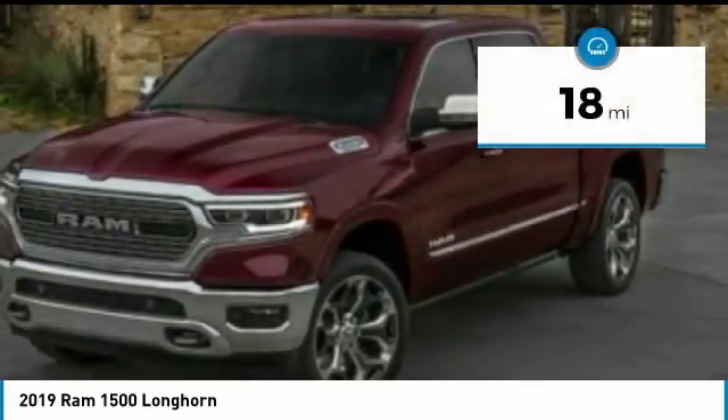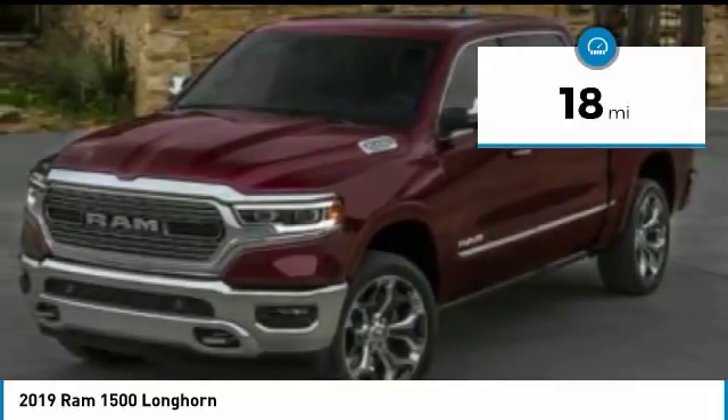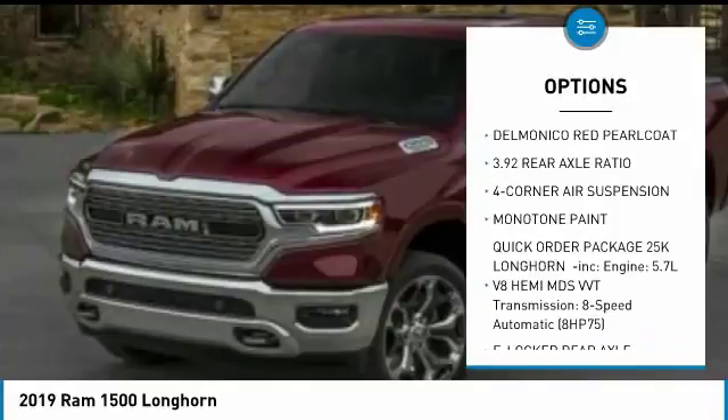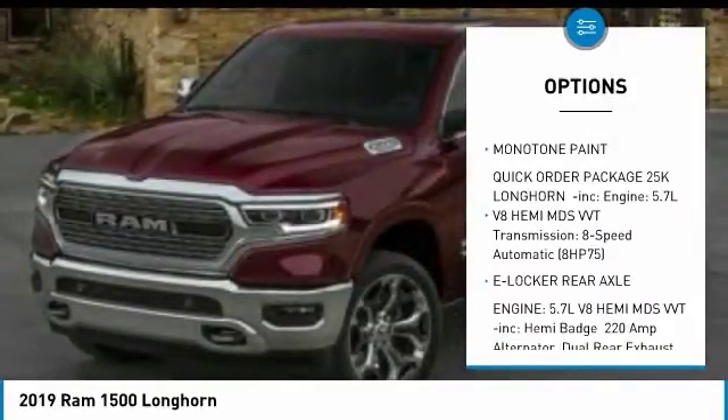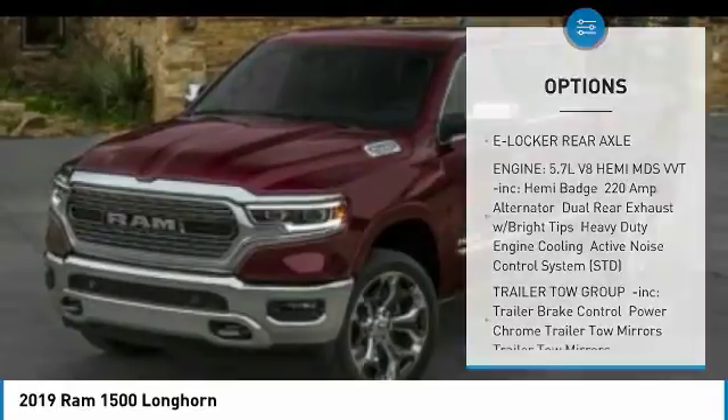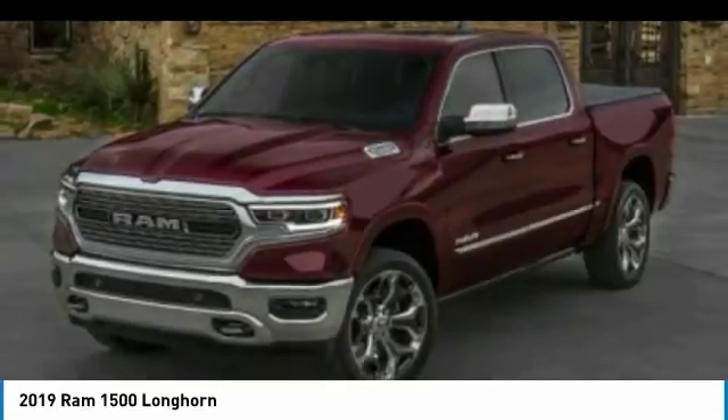This vehicle has less than 100 miles. Here are some of this vehicle's great options: anti-lock braking system, tow hitch, navigation system, Bluetooth, power steering, aluminum wheels, four-wheel drive, four-wheel disc brakes, and rear defrost.